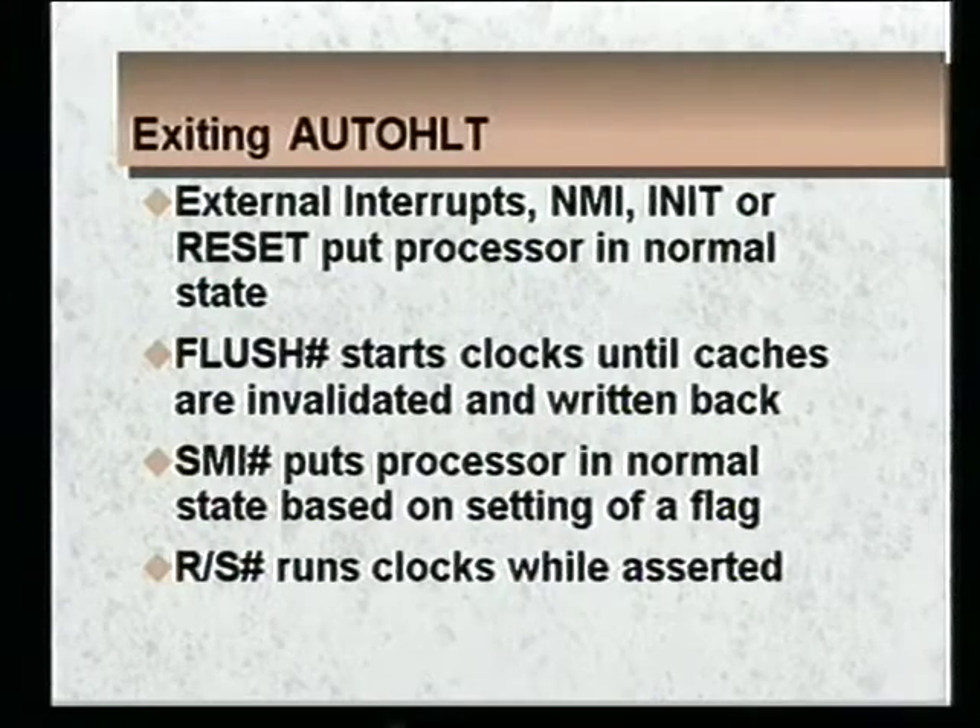You can get out of auto halt through any external interrupt — a non-maskable interrupt, an init, or reset. There are three other less obvious ways: first, a flush will start up the clocks, invalidate the data in the caches, and write back necessary data. Second, a system management interrupt will put the processor back into normal operating state from auto halt, depending upon the setting of a flag in system management memory space. Third, the run stop pin operates just like the normal debug run stop pin of the Pentium during auto halt.